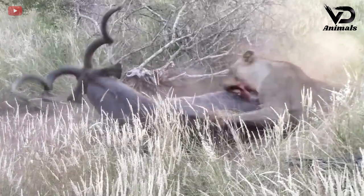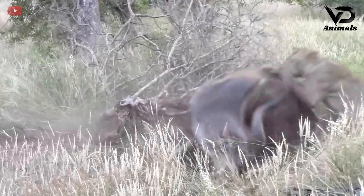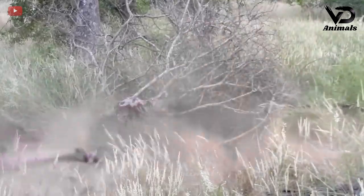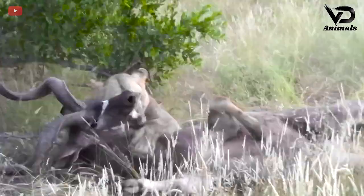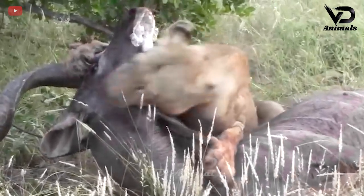The prey tries to use its horns to hit the attacking lion and bite its body, but it's very difficult for a predator to give up its prey so easily. Finally, the lion bit the neck — the spot the predator always preferred.